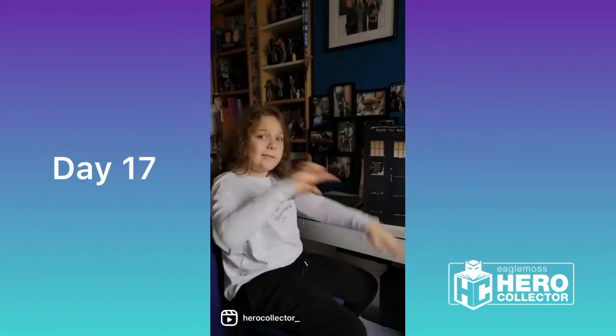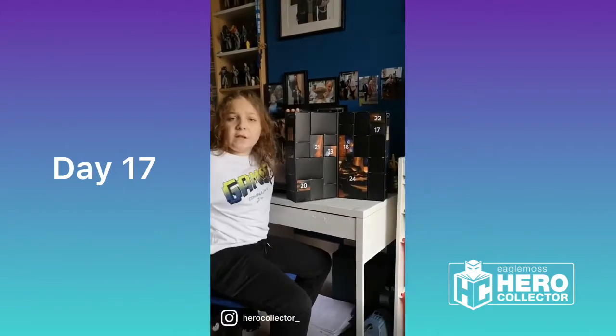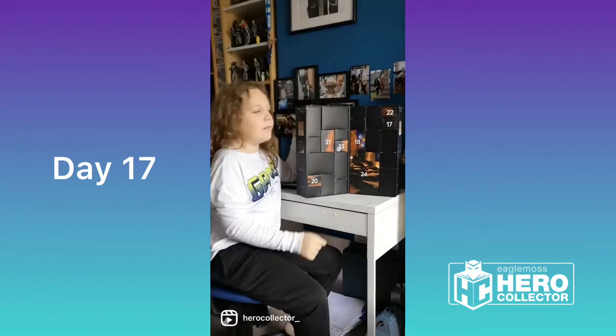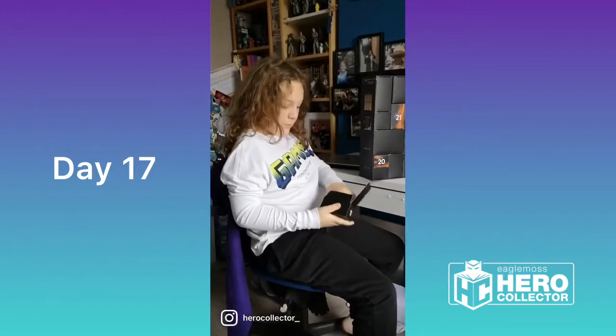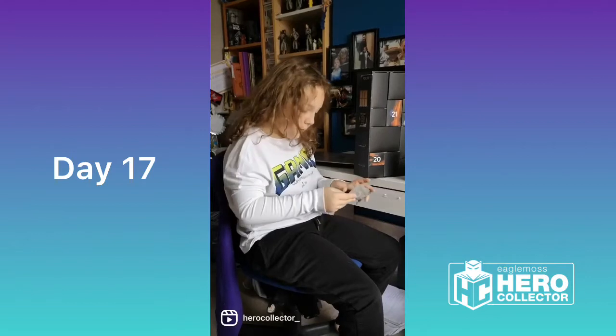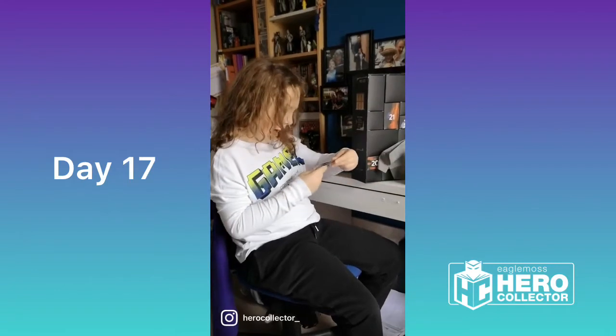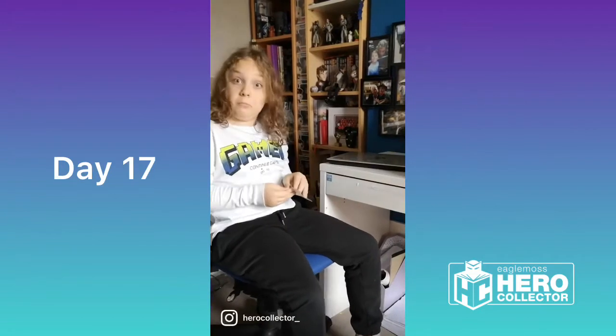And that's my homework done for the day, just in time to do day 17 of our Hero Collector Advent reveal videos. It's time to see what we've got. It's a Fourth Doctor laptop sticker! It seems he's talking about computers. Might put this on. I'll see you tomorrow. Have a good Tuesday.